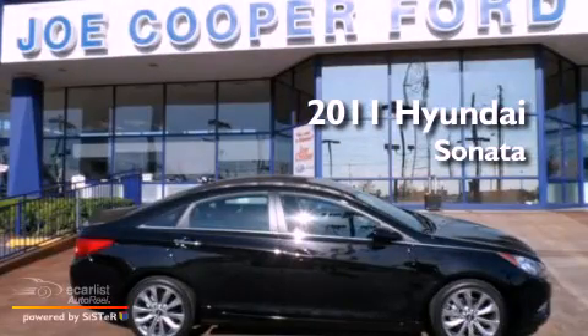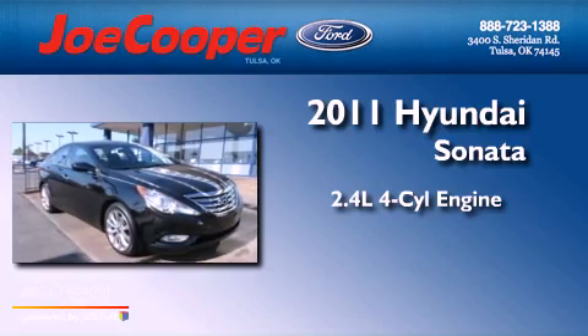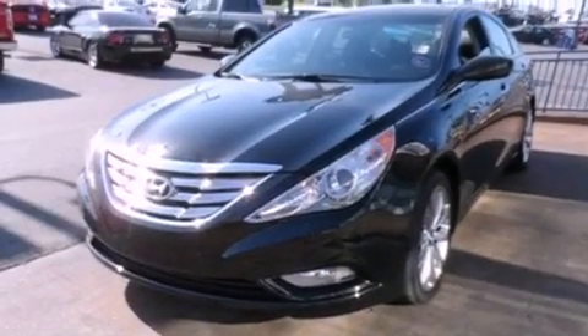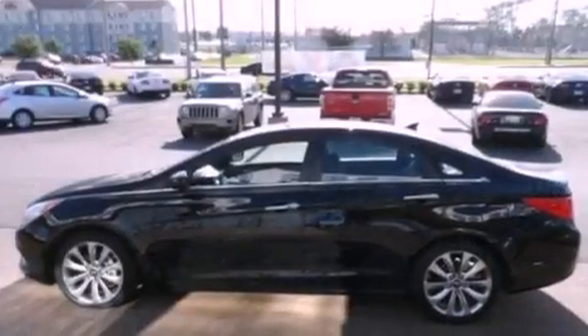This is a 2011 Hyundai Sonata. It features a 2.4-liter four-cylinder engine and an automatic transmission. Its top features include a multi-link rear suspension, a low tire pressure indicator, alloy wheels, and traction control and stability control systems.